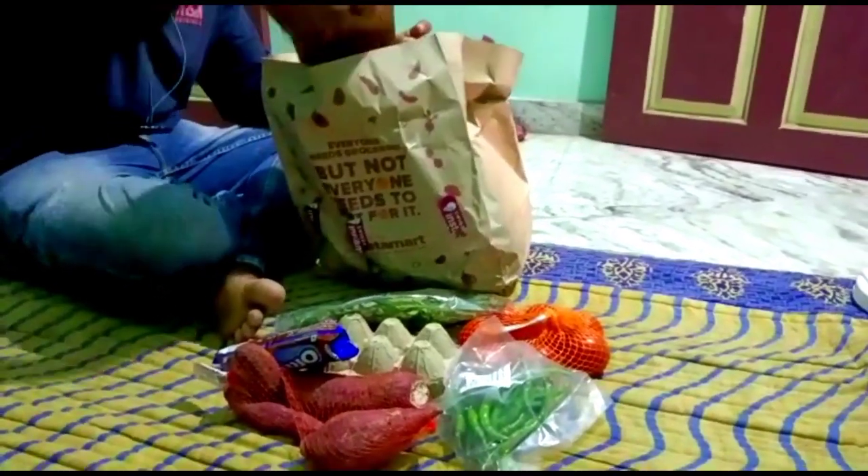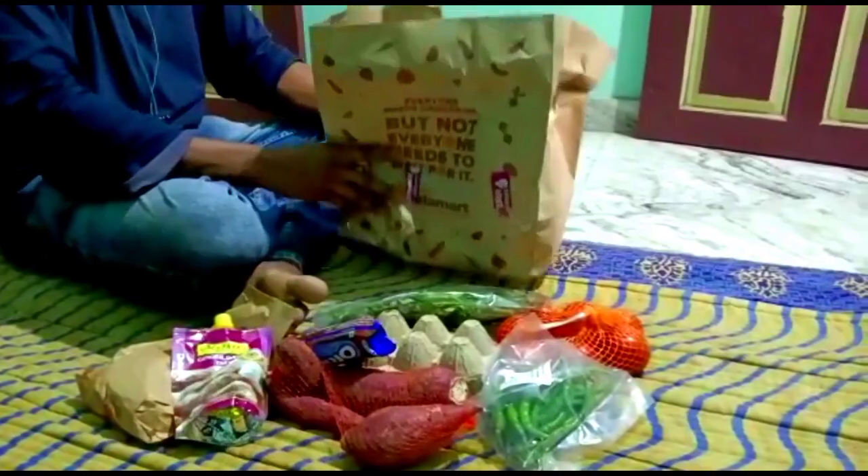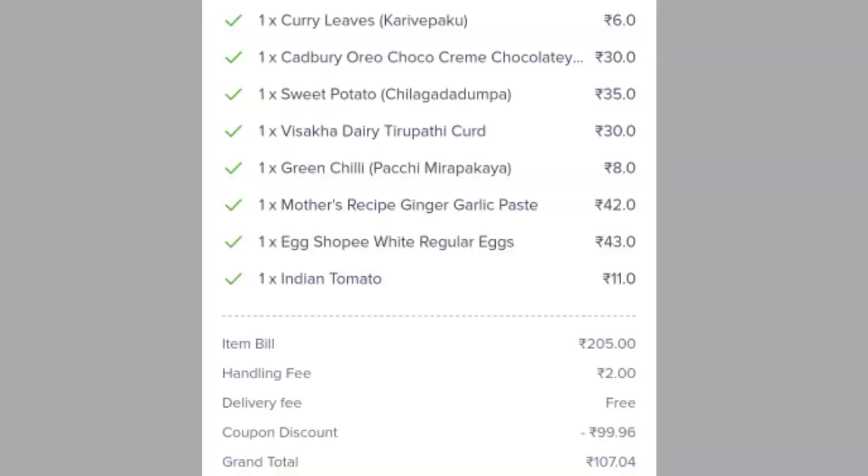Next, Oreo basket packet. Then card packet. This is all value — this is the price chart. Let's put it in the curry leaf. This Oreo basket is 30 rupees.